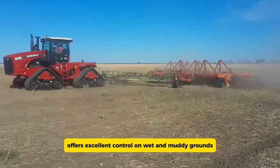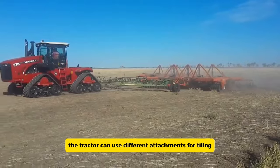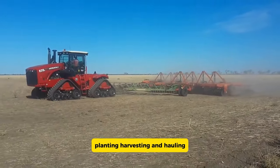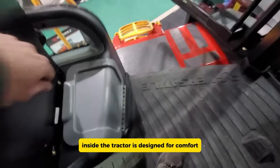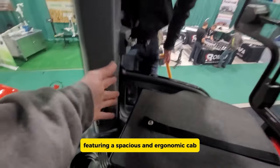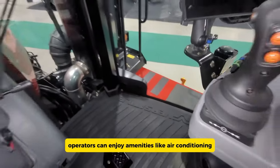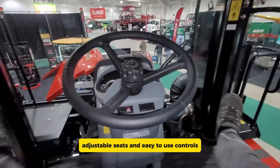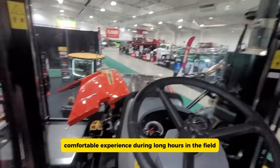The track system offers excellent control on wet and muddy grounds, and the tractor can use different attachments for tilling, planting, harvesting, and hauling. Inside, the tractor is designed for comfort, featuring a spacious and ergonomic cab. Operators can enjoy amenities like air conditioning, adjustable seats, and easy-to-use controls, ensuring a comfortable experience during long hours in the field.